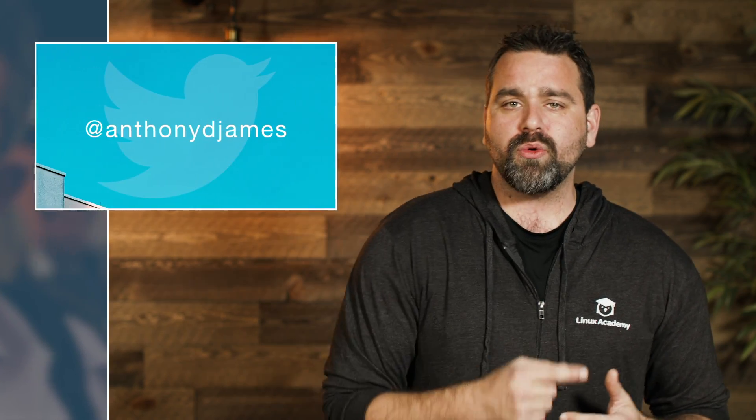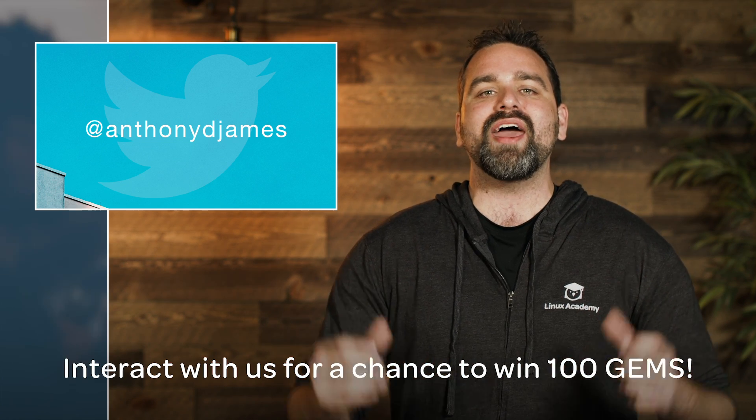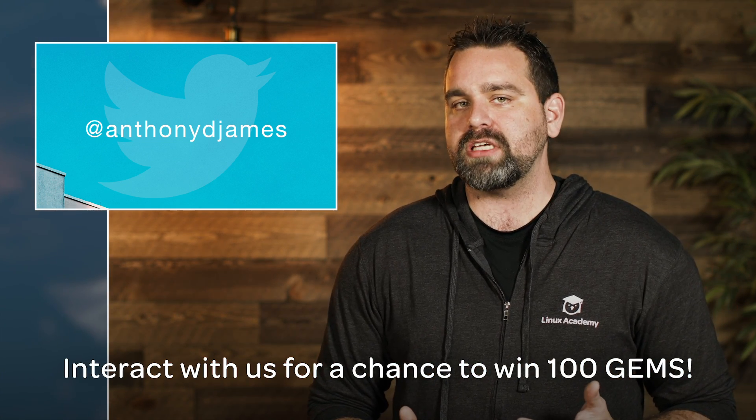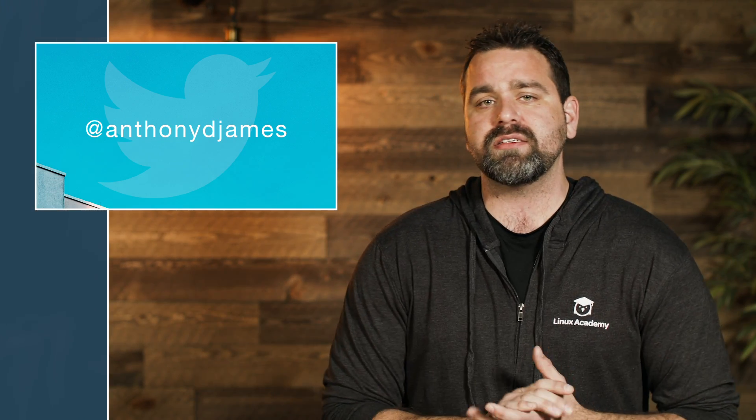This was such an awesome week. I hope you were able to join us at the live shows — we gave away a free trip to re:Invent, we gave away a boatload of gems, and we demonstrated the new Cloud Playground and new Instant Labs. If you haven't already, go on Twitter and follow me — Anthony D. James — because I'm giving away 10,000 gems this month. I've already given away about 1,500, so there's still so much more to go between now and around December 7th.